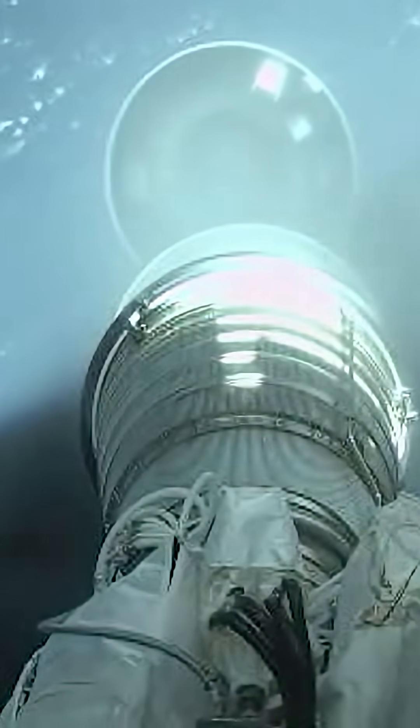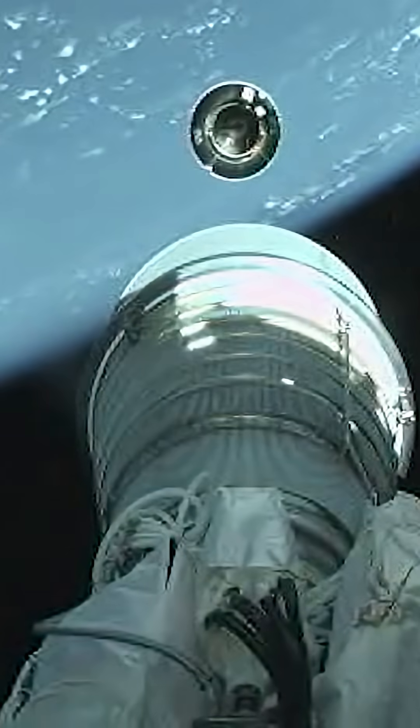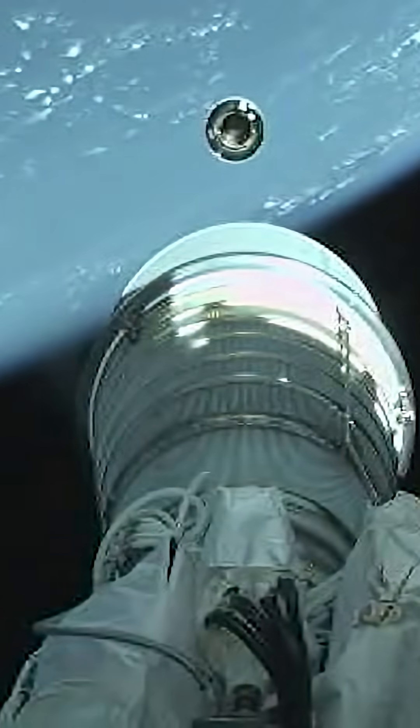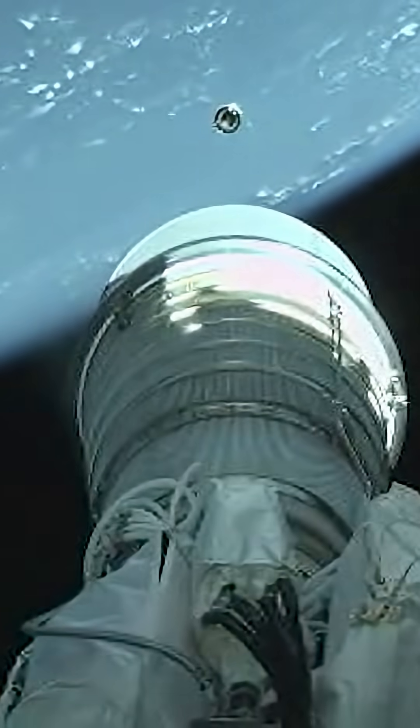B-code booster engine cutoff. Good indication of Centaur separation. Pre-start on H2102. Ignition of Centaur upper stage — this will be a 13 minute, 36 second first burn.